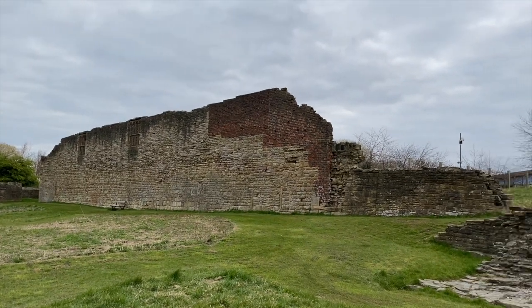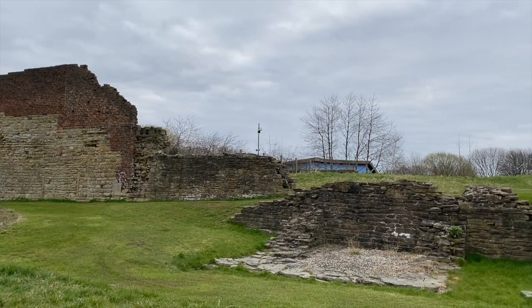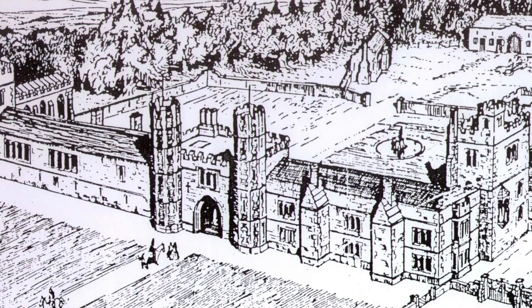In the 1570s, George Talbot the 6th Earl of Shrewsbury built two tall towers out of new building materials — red brick, which was very expensive and could be seen from a distance. The towers were 60 feet tall and would have been very imposing.